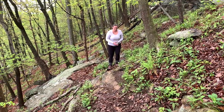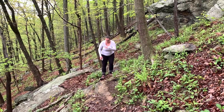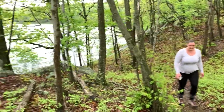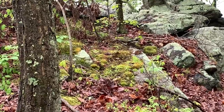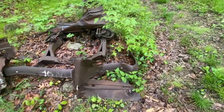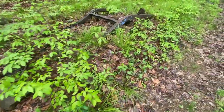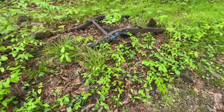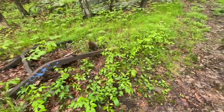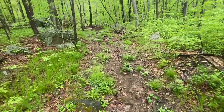It looks flat on the video but it's not flat at all — it's like this. Looks like we found another vehicle of some sort, all overgrown. It's a chassis of something — if you know what it is leave a comment. We're still wondering how they got it here. Alright, continuing on — we're on an unmarked trail trying to make our way to the blue trail.